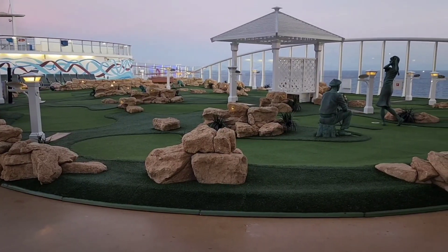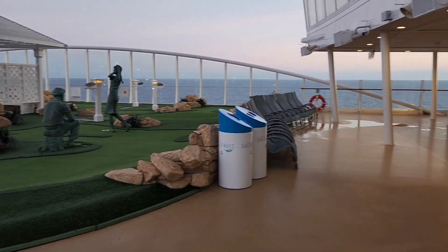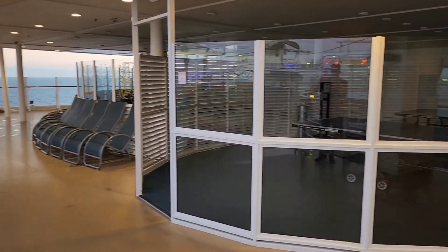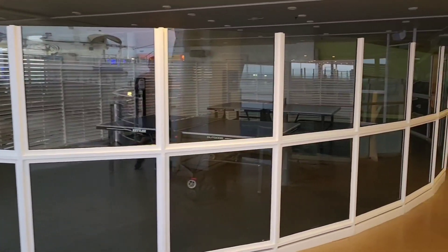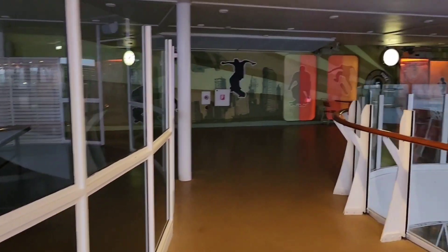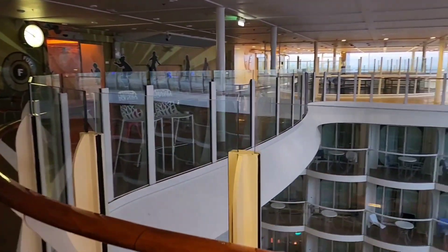We're going to wind up at the Miniature Golf Course here. As with all their ships, there's no charge for that — play with your friends and have a great time. There are a few more ping pong tables on this side. And we're going to wrap it up with one more view down into Central Park and looking at the Aqua Theater.